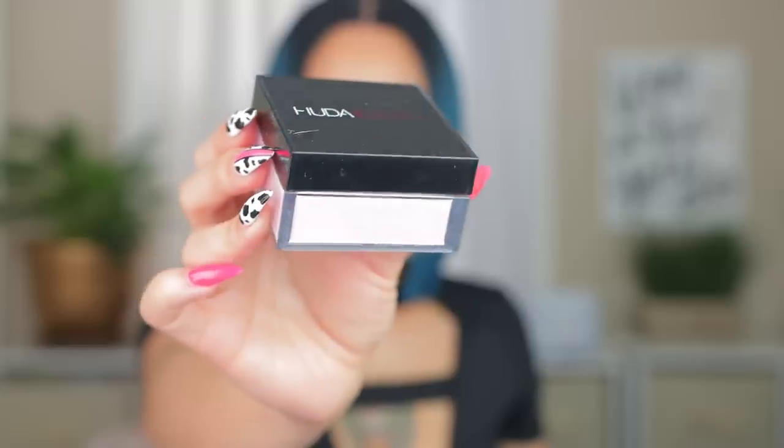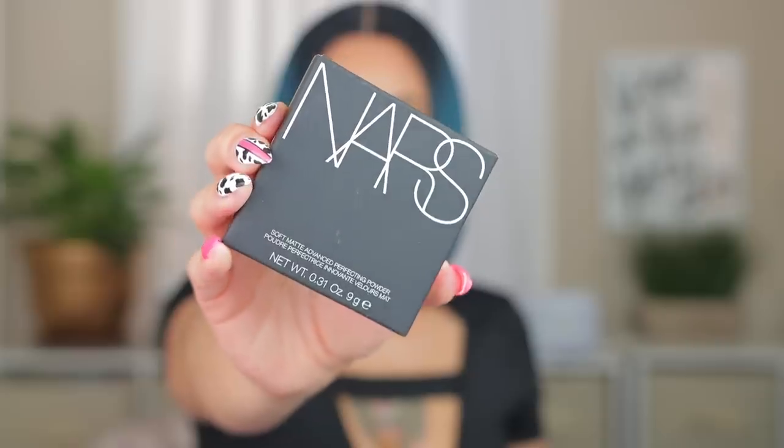Last powder I got was the super hyped Huda Beauty Cherry Blossom powder — it kept selling out and when I placed my last order it was back in stock. Using a pink powder under the eyes has been all the craze lately, so I want to see what it's giving. It's definitely a nice pink — like a bubblegum pink color in person even if it looks lighter on camera. I'm interested to see how it works. For all-over face powders I got two: the NARS Soft Matte Advanced Setting Powder in Sun Shore and the Givenchy Luminous Silk Powder. NARS is known for good powders, and I love the Luminous Silk foundation so I wanted to try the powder version too.